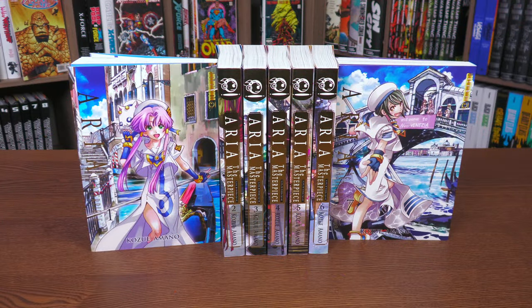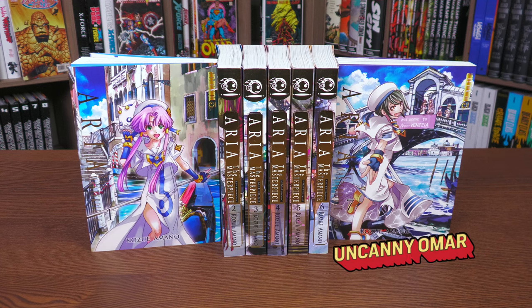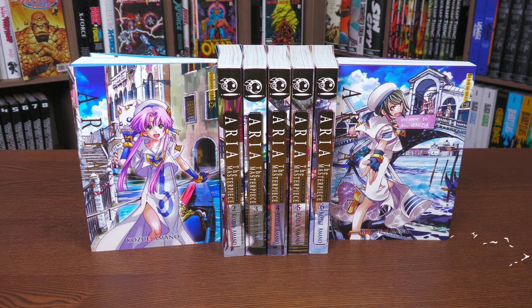Hey, all you mentees, this is the Uncanny Omar from Near Mint Condition, the home of collected editions. Today I get to talk about one of my favorite manga of all time — it is back in masterpiece form. I am going to be doing an overview of Aria: The Masterpiece Editions, so stay tuned.